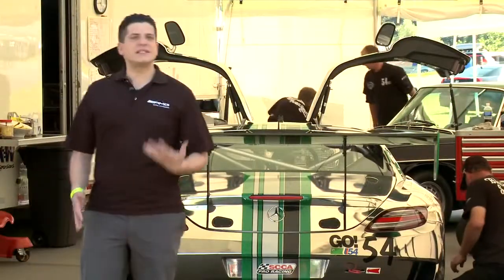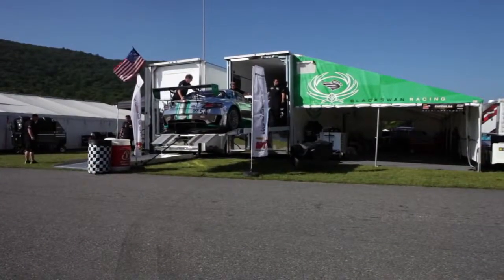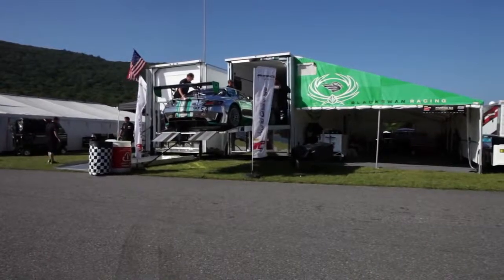The only thing left for Tim and the team to do here is to take the lessons they've learned, pack up, and head to the next track. We really hope you've enjoyed this behind-the-scenes look at the SLS AMG GT3.